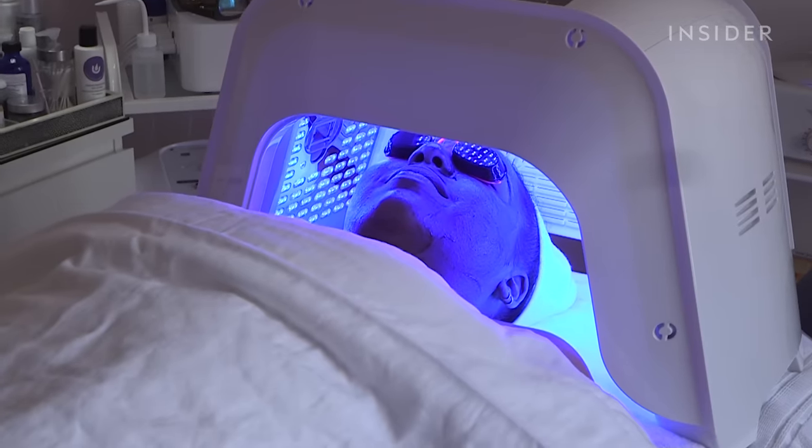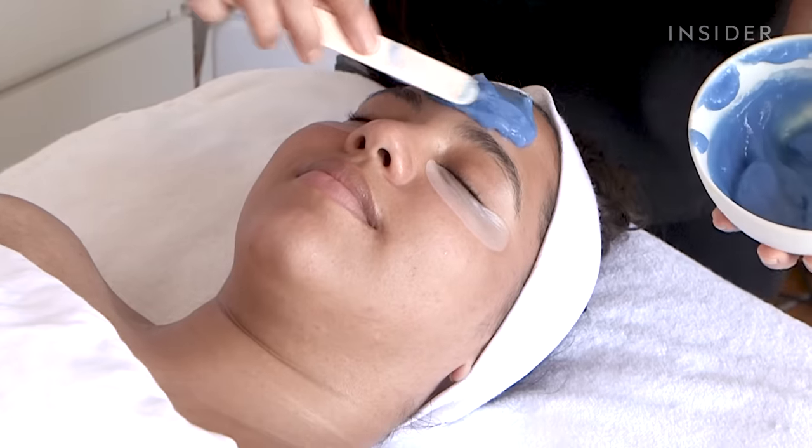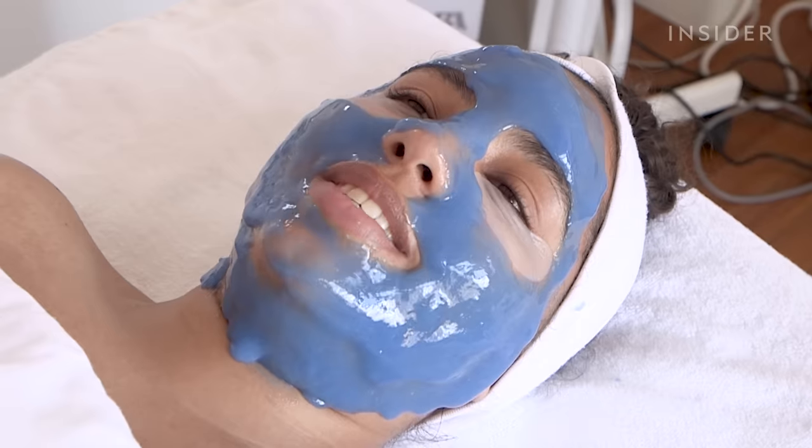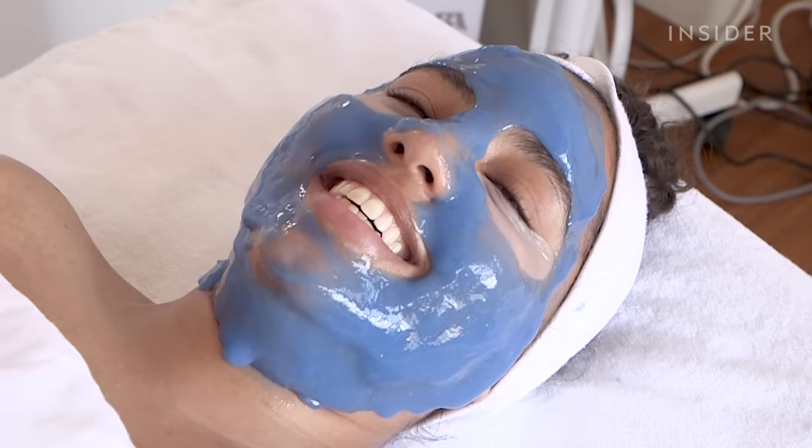And then we topped it off with a hydro jelly mask. The hydro jelly masks are really popular right now in skin care, and I love them because they really calm the skin — it's very soothing.